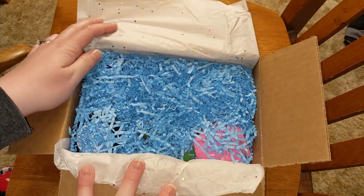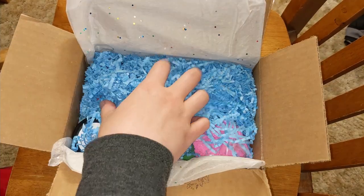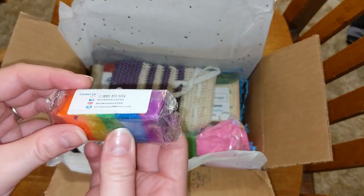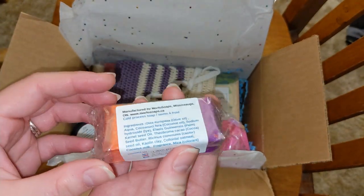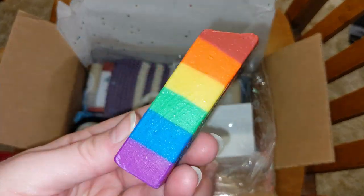Look at all the blue package paper — crinkle paper? Blue is my favorite color. I wonder if Camille knew that. A beautiful multicolored soap. What vibrant colors. They look great. It smells very fresh, a very fresh, clean scent.